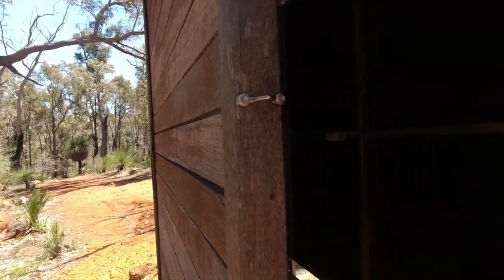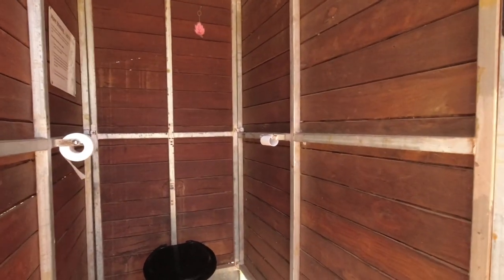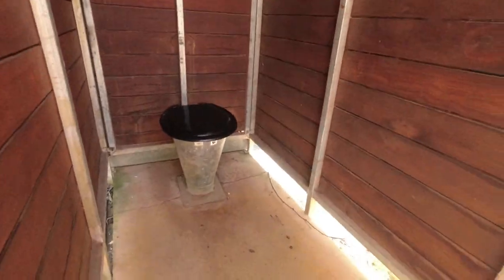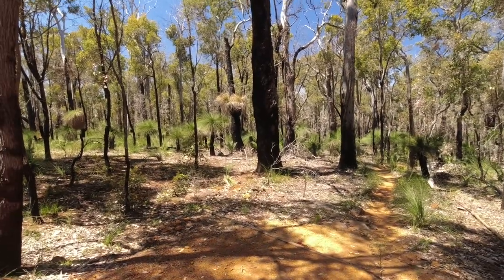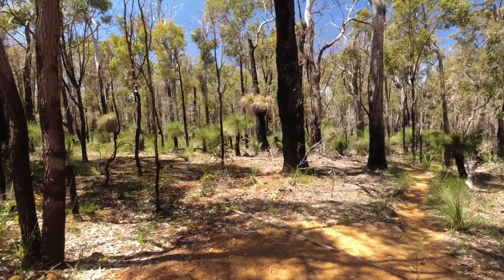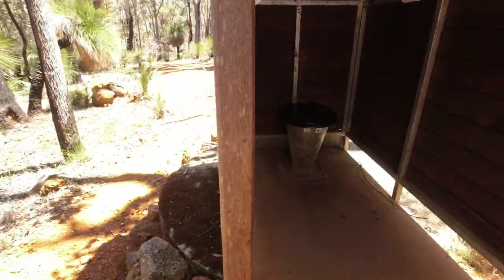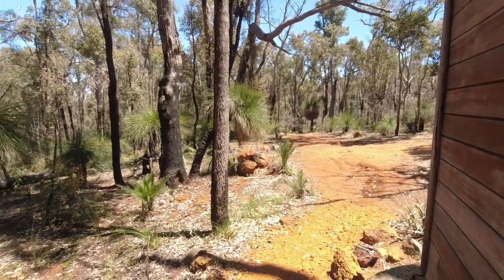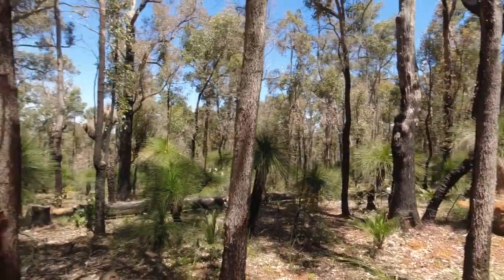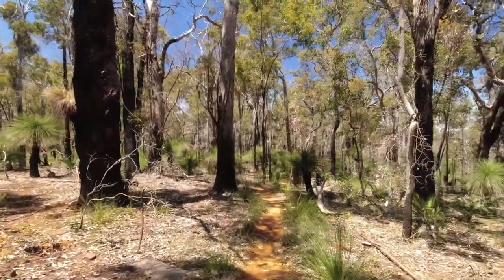No chemicals should be used in these toilets because any chemicals will destroy the composting and you end up with all the flies and the maggots. As I say, it's a loo with a view! Let's lock this up and always remember to put the seat down — we don't want any animals falling down there. Let's see where this track takes us.